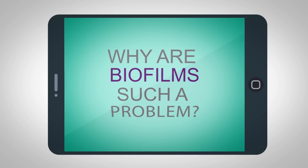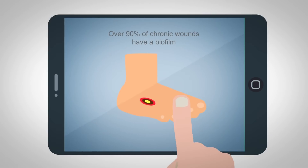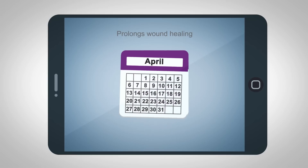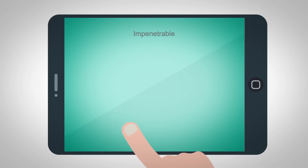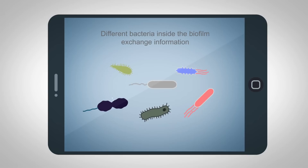Why are biofilms such a problem? More than 90% of chronic wounds have a biofilm. It's invisible to the naked eye. It induces a chronic inflammatory response that prolongs wound healing. It's impenetrable to antibiotics, antibodies, and antimicrobials. Exchanging information between different species, bacteria teach each other to become resistant against antibiotics.